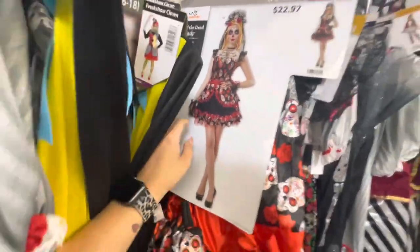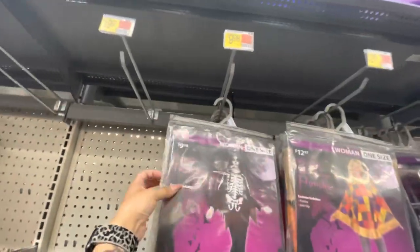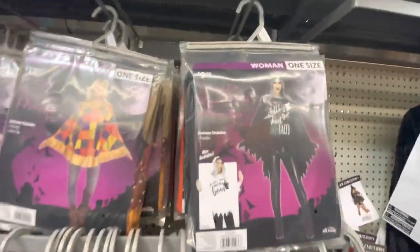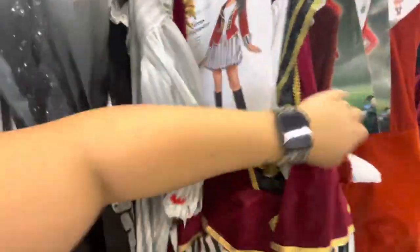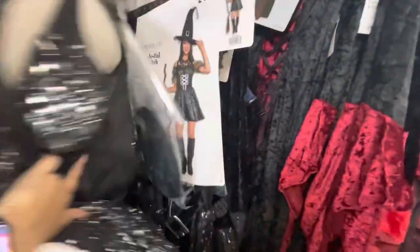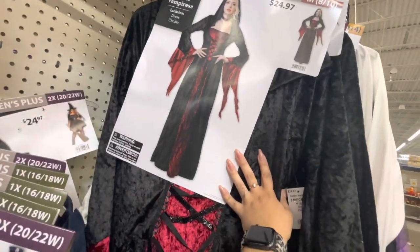Another clown girl, another clown girl. Here is a Day of the Dead lady, a Glitter Skeleton, a skeleton poncho, a scarecrow poncho, and one that says 'Let's Get Sheet Faced.' Here is a Wonderland Circus Ringmaster, a Feisty Fox, a Celestial Witch, and then a Wonderland Flirty Cop, Gothic Vampiress.